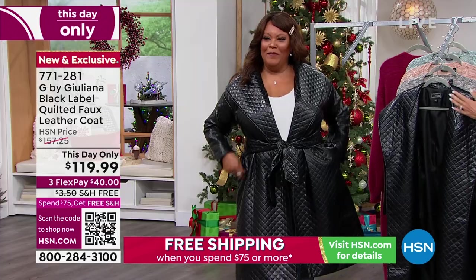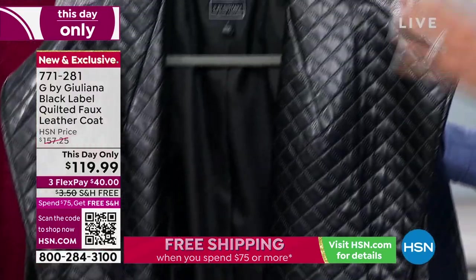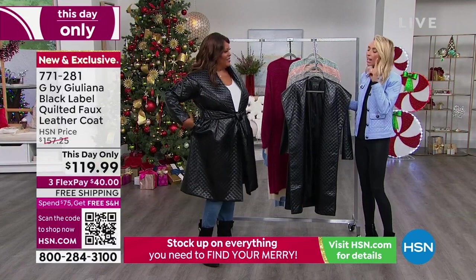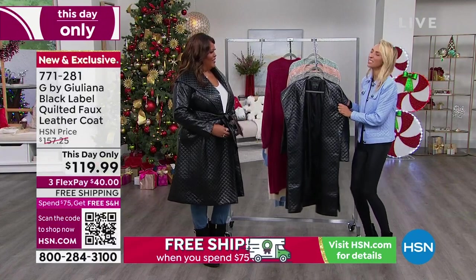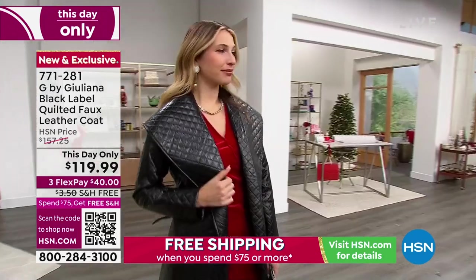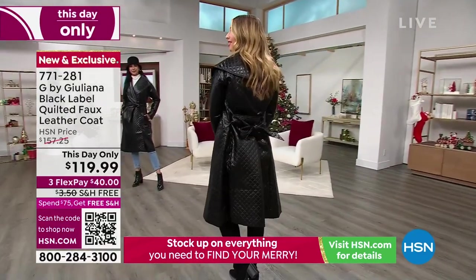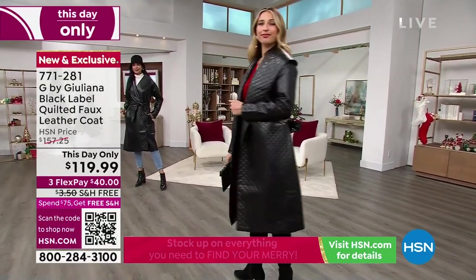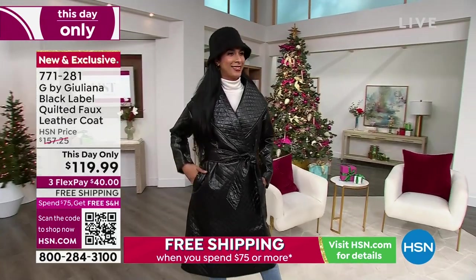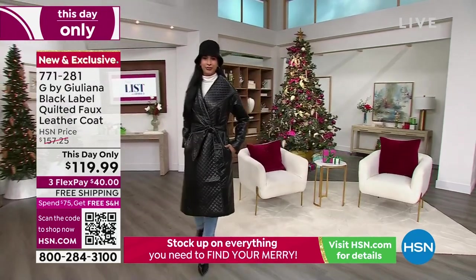Look at how fabulous this looks on me. It's very soft. Even from a big designer, you would see this in the window — the price tag would be shocking, and then you might think it's stiff. It's amazing that we were able to get this structure, but when you touch it, it's soft. This is extra-extra-small to 3X. I have on the 1X — go true to size. She even has the belt loops and I wanted to show that.